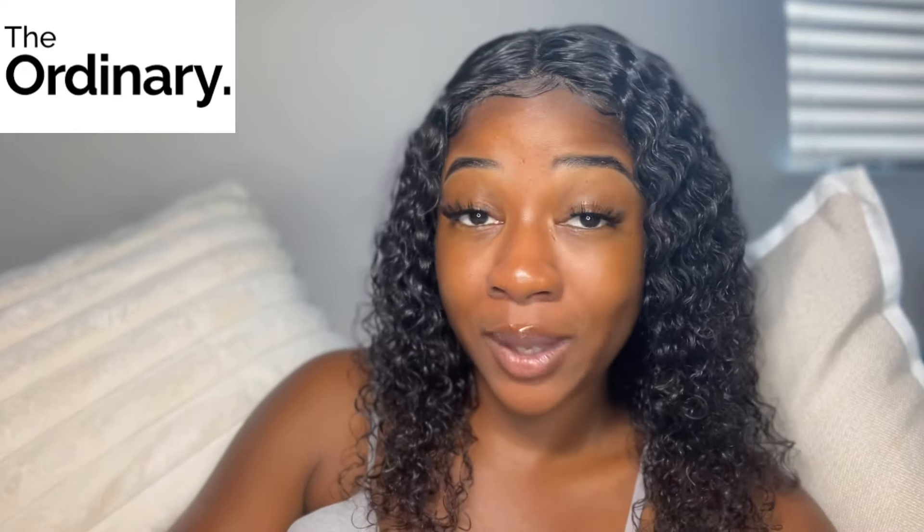Hi guys, welcome back to my channel. So today's video is all about The Ordinary. I'm going to be reviewing the products that have worked wonders for my skin. So if you guys have been watching me for a while, you'll know that my skin used to be a mess.